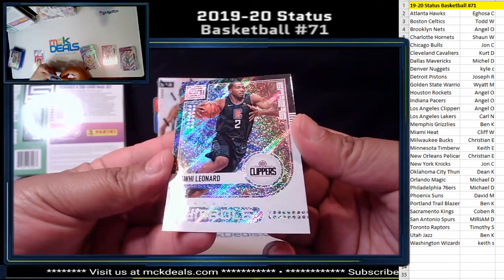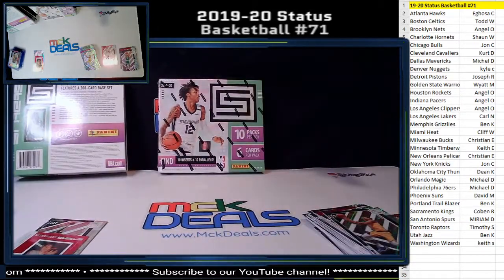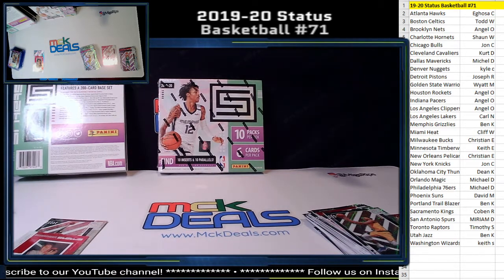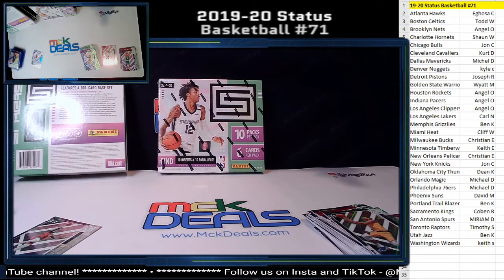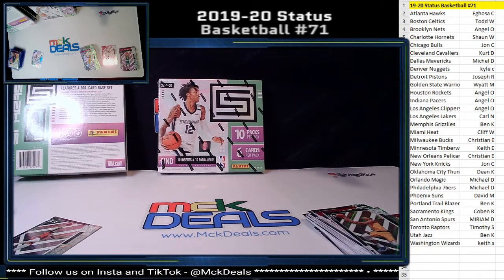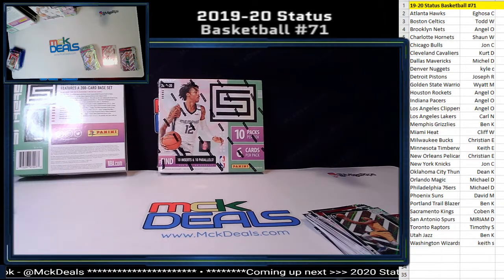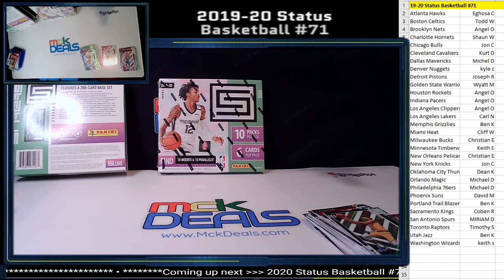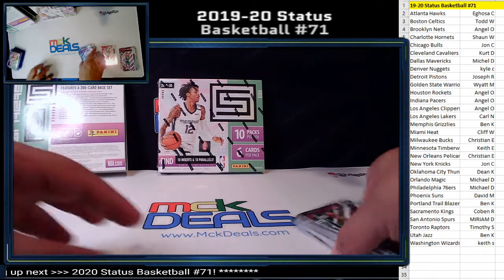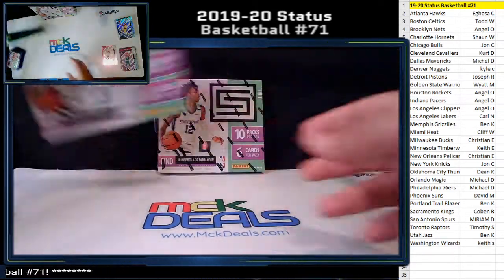And another nice card — Kawhi Leonard Status Symbols for the Clippers. Not too shabby. Pretty nice box in my opinion.